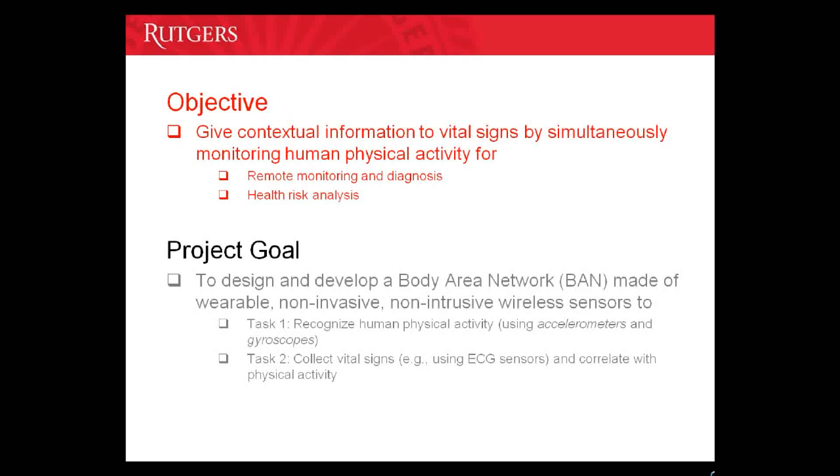Also, health monitoring for health risk analysis in the long term can also be enabled by this correlation of physical activity with vital signs.